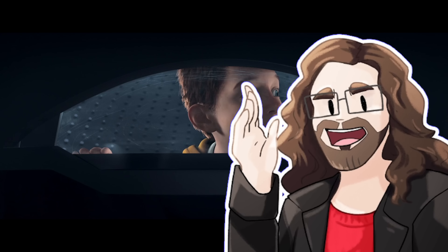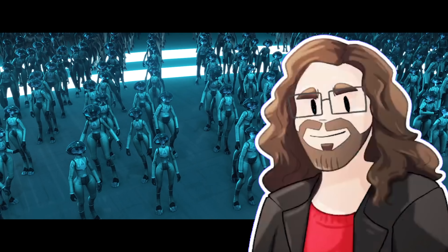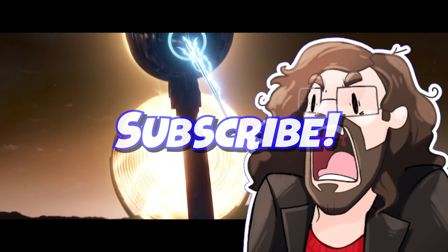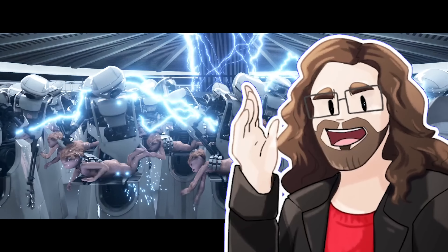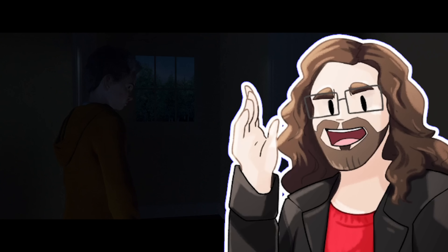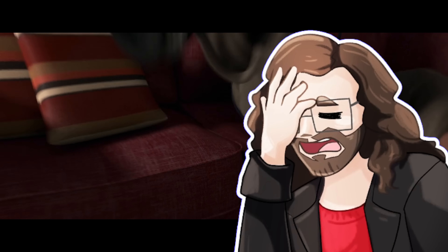Thank you for making it halfway through this video. I'm sorry for everything you've gone through so far, but there's still another half to do. This is the point where I tell you to check below to see whether you are subscribed if you want to keep up with any other terrible animated movies we cover. We also do general movie news for all of 2024, so give it a consider. You can also give us suggestions for future terrible movies over on our Discord server.